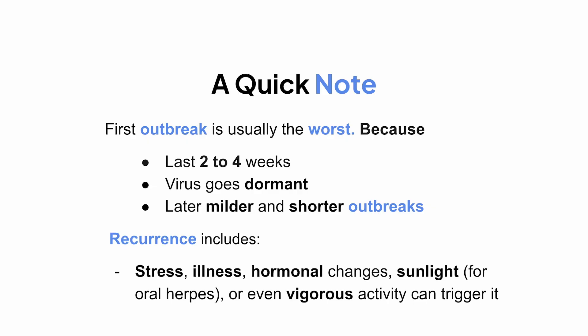Things like stress, illness, hormonal changes, sunlight (for oral herpes), or even vigorous activity can trigger a recurrence.